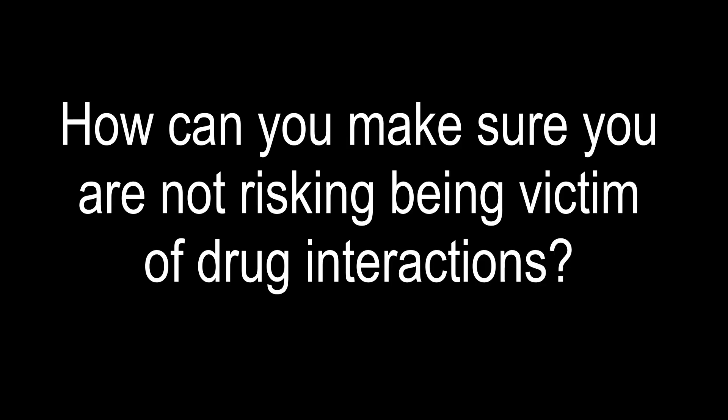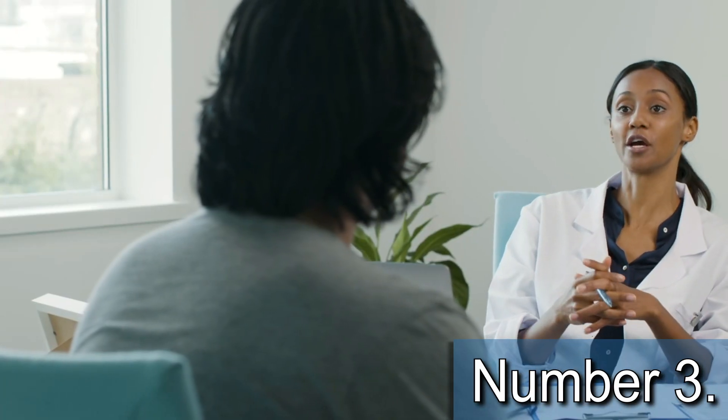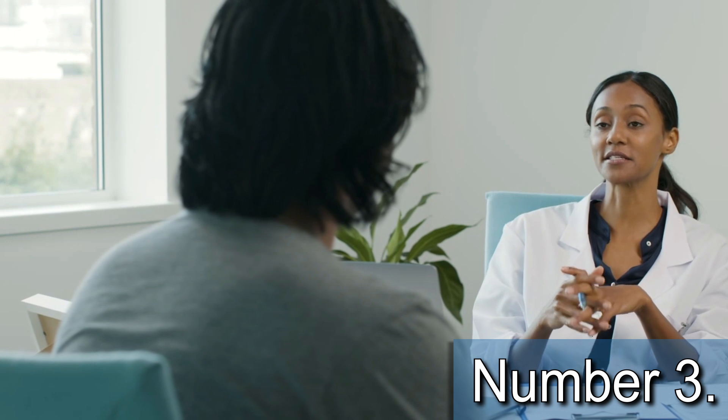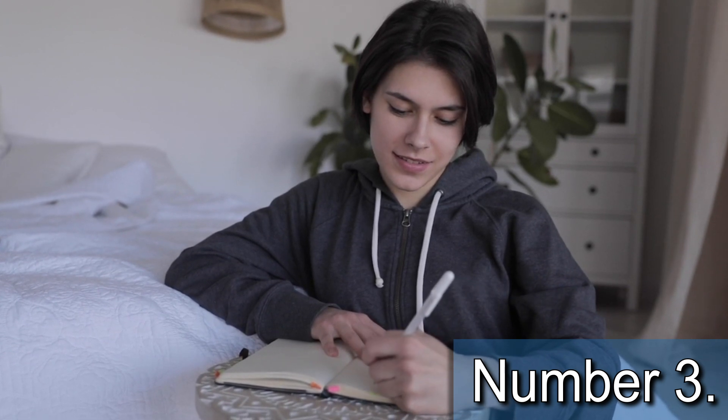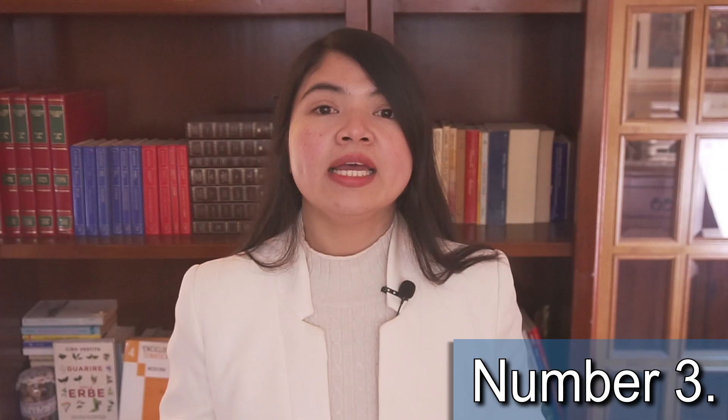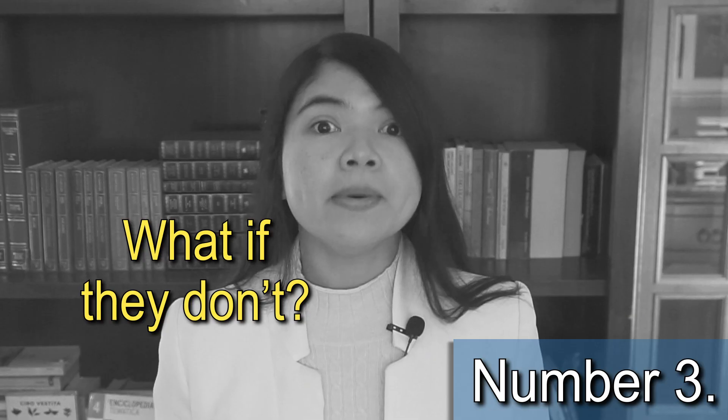Every time you receive a new prescription, both you and your doctor should double check that none of the medications you already take interacts with it. Search for your prescription's possible interactions on Google and make sure nothing you take is listed. I always recommend writing down or printing a list of all the medications you already take — your doctor and pharmacist will be able to check any new prescription against that list. Your doctor is supposed to do this for you, but what if they don't?